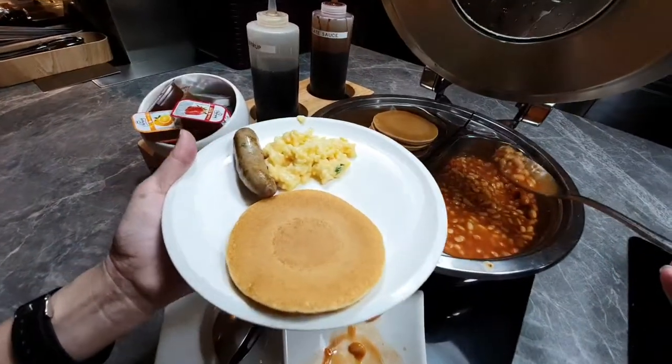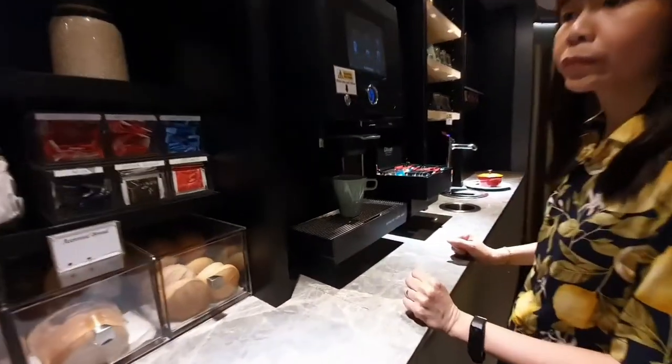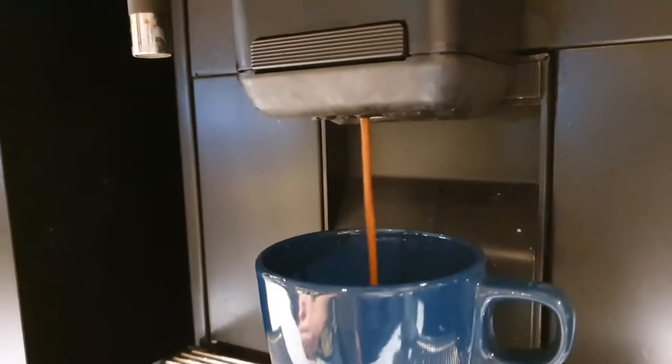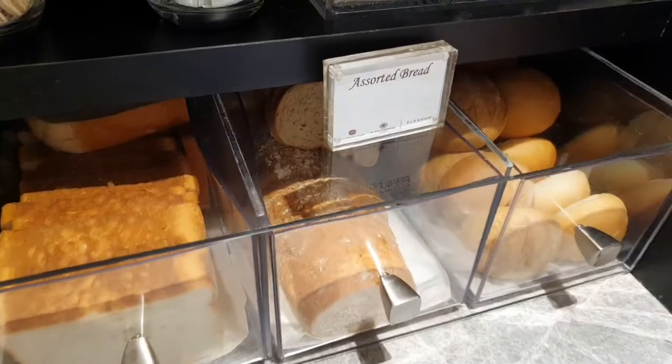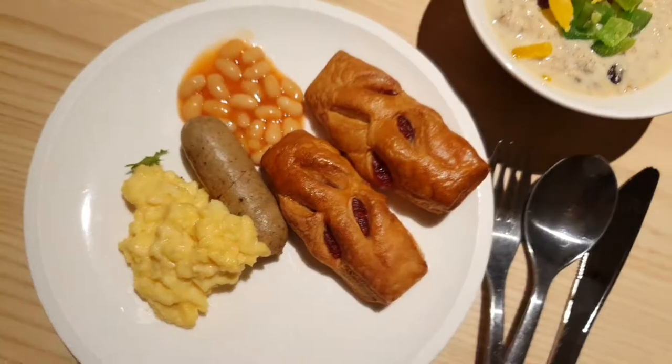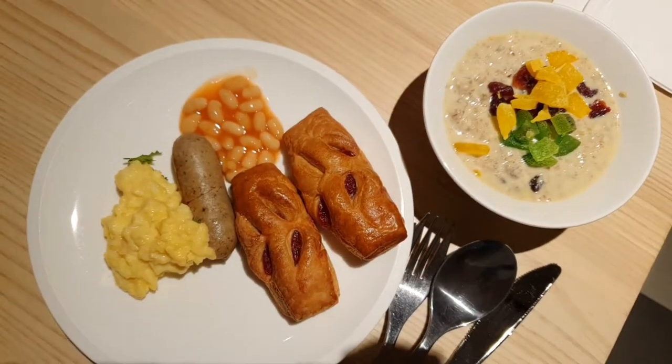What are you having? And here's where we get coffee and tea. I'm a small eater so that's all my breakfast is. Breakfast is done.